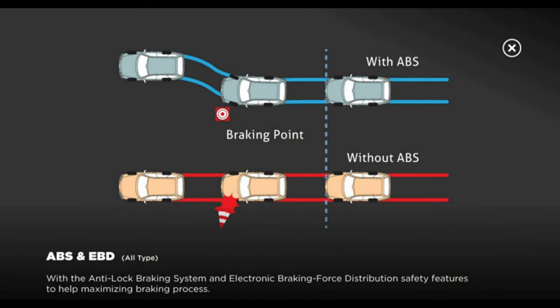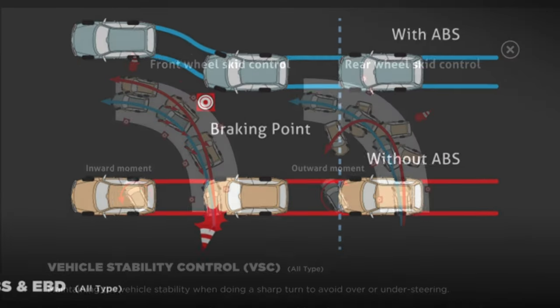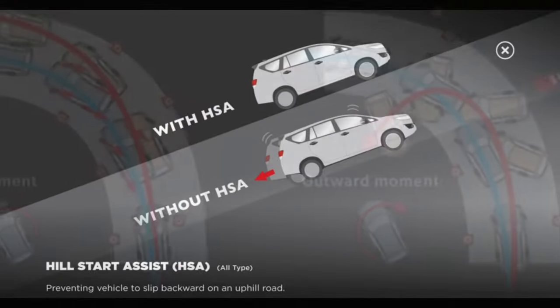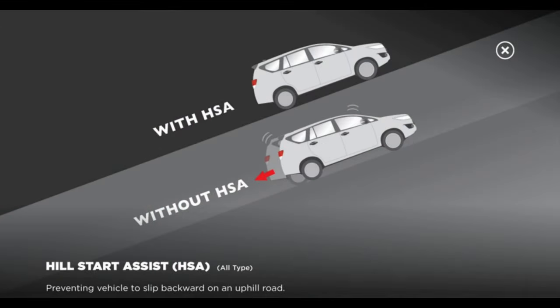Dilengkapi dengan ABS, Anti-Lock Brake System, sistem yang dapat mengatur pendistribusian pengereman di tiap rodanya, yang berfungsi mencegah terjadinya slip pada kendaraan. VSC, Vehicle Stability Control, sistem yang dapat membantu driver mengendalikan kendaraan dalam posisi tikungan yang tajam. Dan juga HSA, Hill Start Assist, dimana dalam posisi menanjak, mobil akan ditahan selama 3 detik tanpa harus menginjak pedal rem, sehingga memudahkan auto family dalam bermanuver.